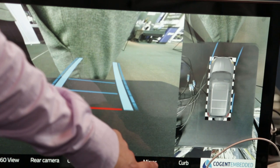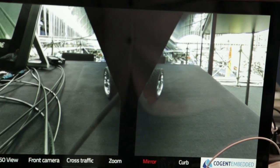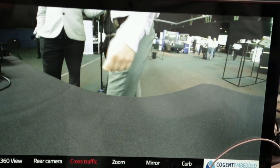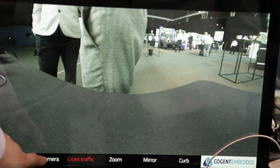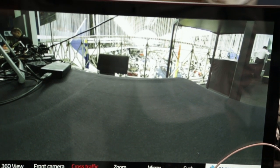Let me highlight a few views. We have a mirror replacement view that allows the user to park really close to the curb. We have a cross-traffic view with object detection that I'll show later on a separate demo. We also have a rear camera view that is fully compliant with federal standards.